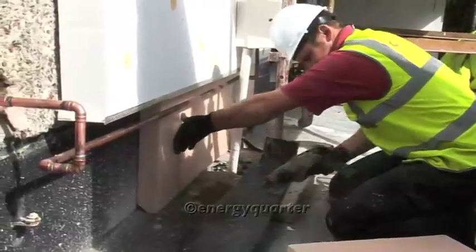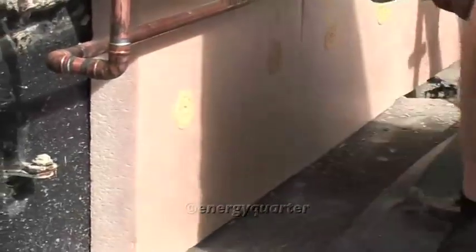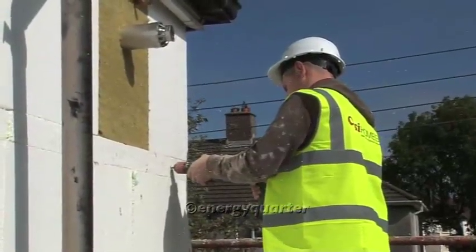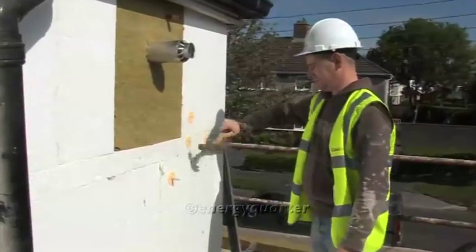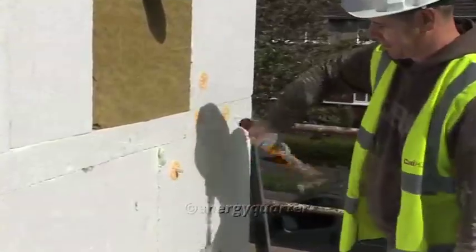The insulation itself is then installed, both adhesively and mechanically fixed. Only fixings certified with the system can be used — cheaper versions can lead to fixings being visible during cold weather, especially with thinner finishes. We use a two-part fully plastic fixing which, being non-metallic, eliminates the possibility of this occurring.